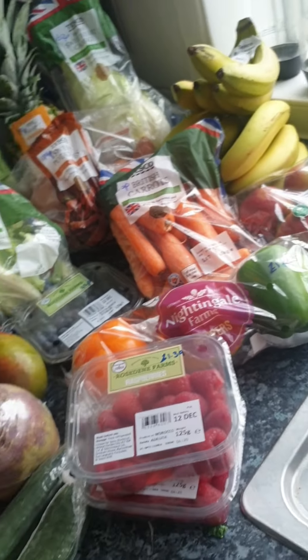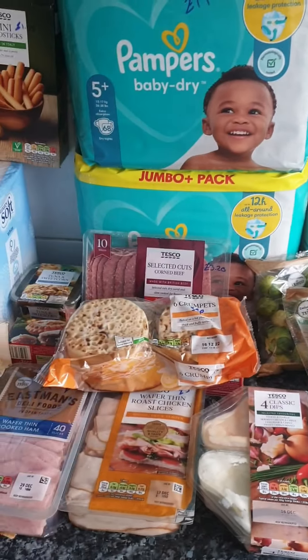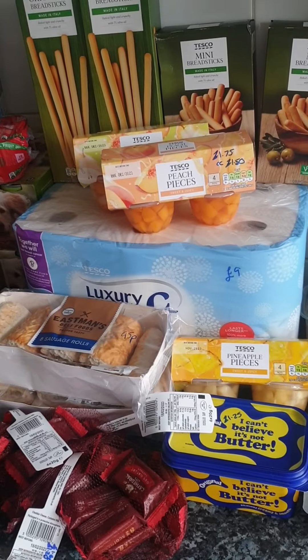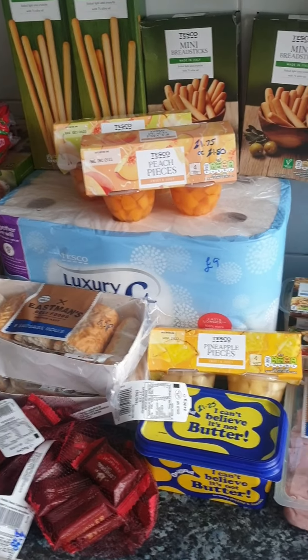That's everything I got from Tesco today, but behind me I have some meat joints I picked up yesterday — I'm going to show you those right now.